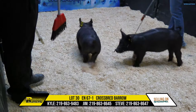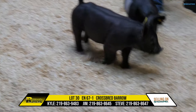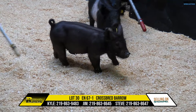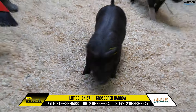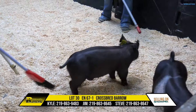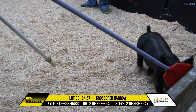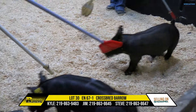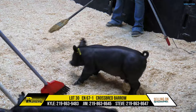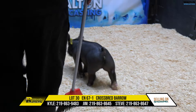He has all the features that you would ever want, still has some structural correctness to offer to the table. A bear that I think can show early and often with extended life here within the show ring. If you're one of those guys that likes to reach for those far-reaching pieces, this is your pig right here.